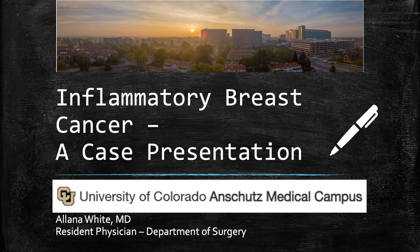Hello, my name is Alana White. I'm a resident physician in the Department of Surgery at the University of Colorado Anschutz Medical Campus, and we'll be talking today about inflammatory breast cancer using a case presentation.